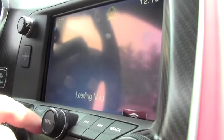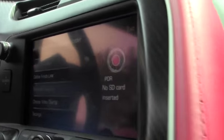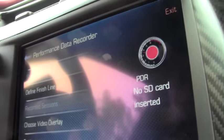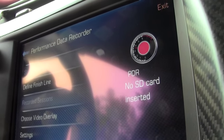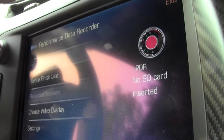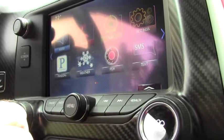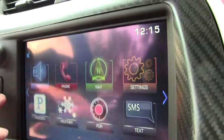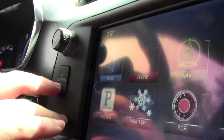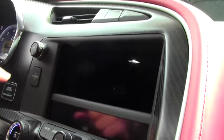It has navigation — it's loading the map now. This is the performance data recorder. What that will do is allow you to have essentially all of the metrics that the race team has, and you can record those during your daily drive or on the track, of course — a really neat feature to have. It also has Pandora audio. One thing to remember is the C7 in general does not have a CD player. Of course, the storage compartment everybody loves.